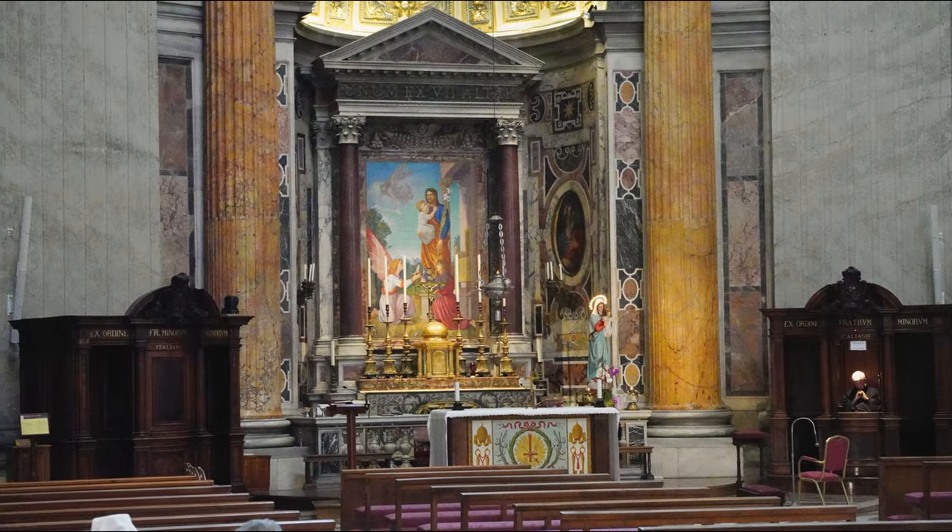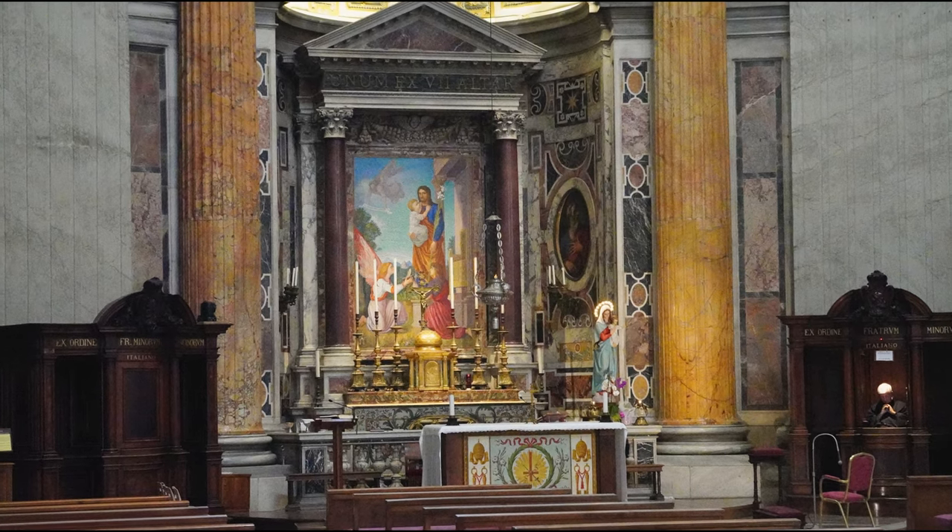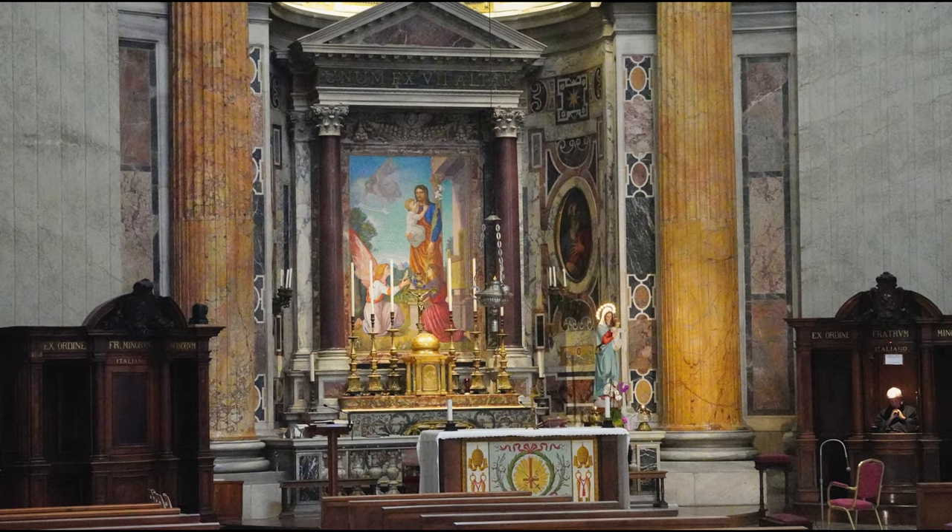Daily Mass is celebrated at the altar of St. Joseph. The chapel was blessed by Pope St. John XXIII just a few months before his death in 1963.